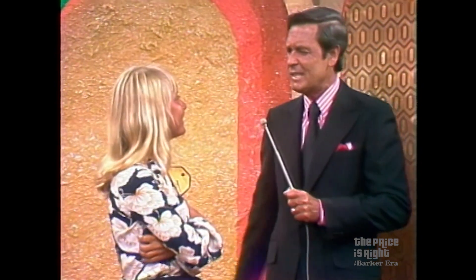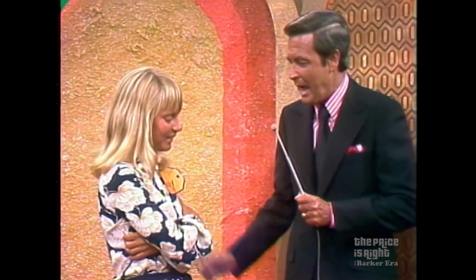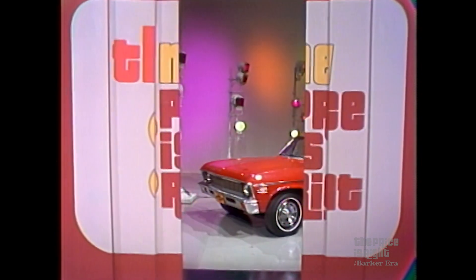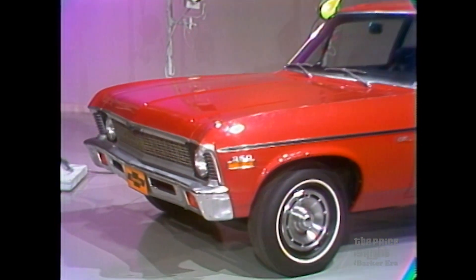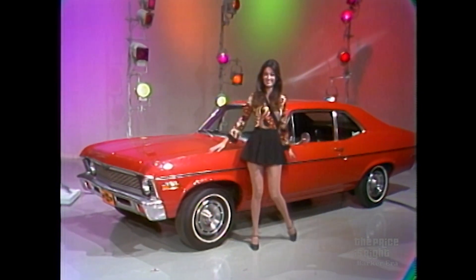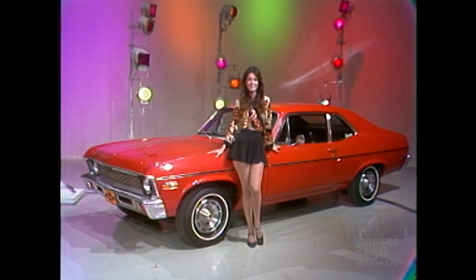Dewey, I'm going to give you a chance to win another terrific gift — a brand new car. The Nova six cylinder from Chevrolet. Not changed for the sake of change, improved for the sake of improvement. It comes equipped with Powerglide transmission, exterior decor, white stripe tires, and deluxe wheel covers. This Nova can be yours if the price is right.